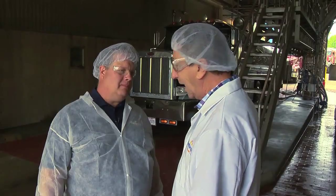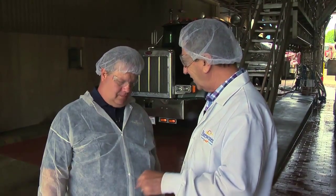Big place. How many millions of pounds of cheese? We've got about 8 million pounds of cheese on hand at any one time — 8 million right here, every day.